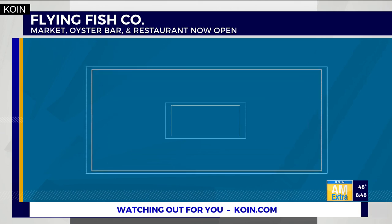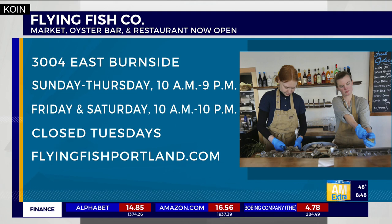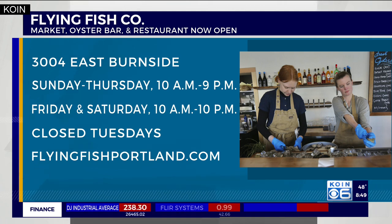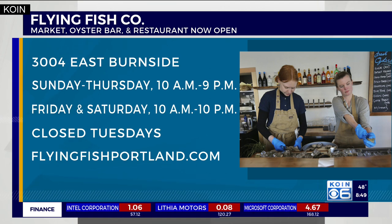Thank you so much for coming in — we appreciate it, and thank you for being willing to try all these yummies. So if you want to check out Flying Fish Market and the restaurant, it is open every day starting at 10 a.m., every day but Tuesday. Lunch service starts at 11. They're doing lunch and dinner now in the new restaurant. For more on their Portland Dining Month offers and their full menu, check out this story on koin.com.